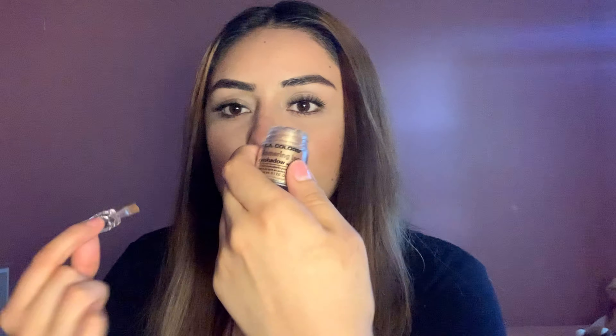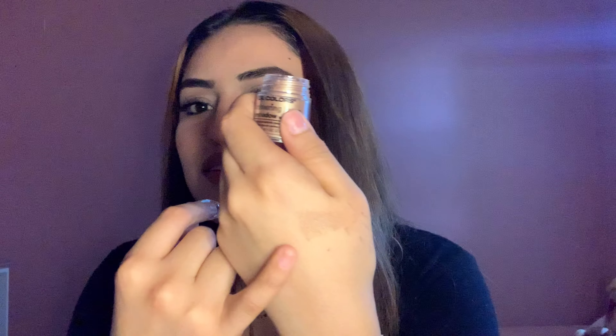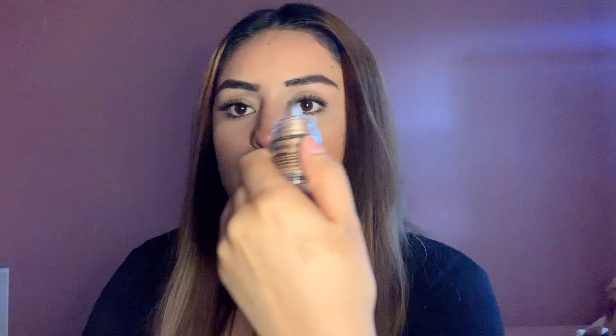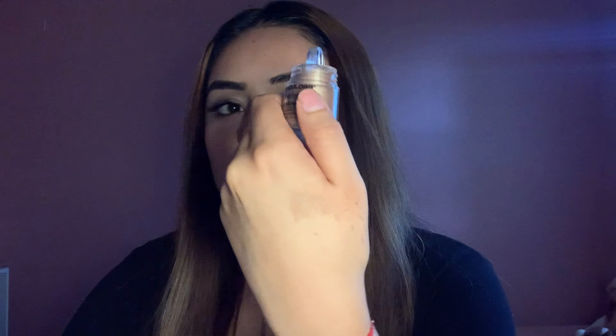Yeah, there's like a rose gold — I don't know if you guys are gonna be able to see it. Let me put a little more. I think this one's a little too dark; I should have grabbed the gold one. But that's how it looks — I'll let you guys know about it.